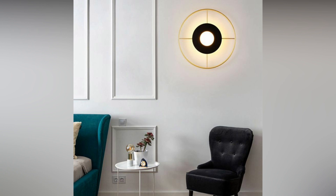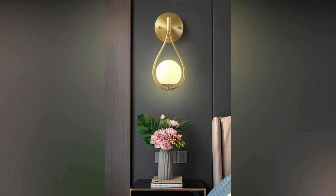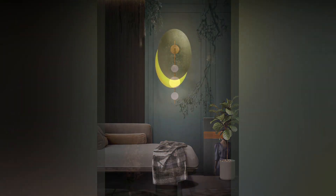Layered wall lighting design. Opt for a layered approach by combining different types of wall lights. Blend ambient lighting with task lighting and accent lighting to create a dynamic and visually engaging living room. This strategy not only enhances functionality but also adds depth to the overall design.